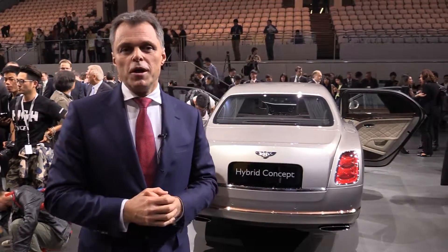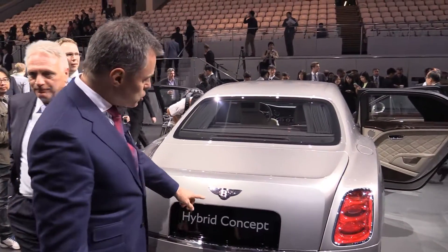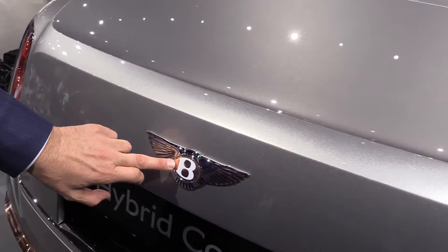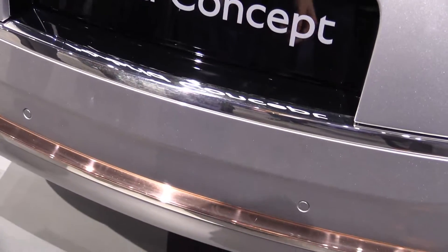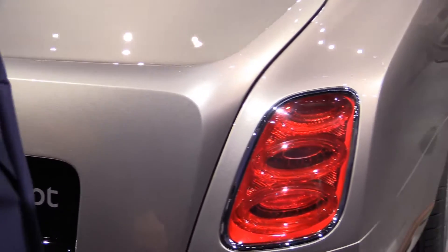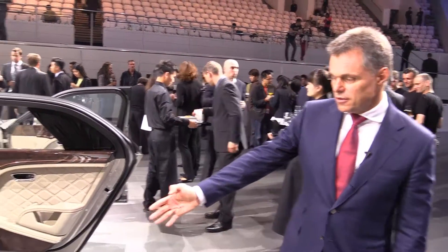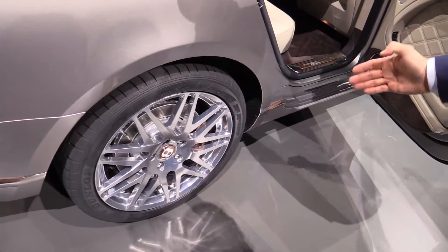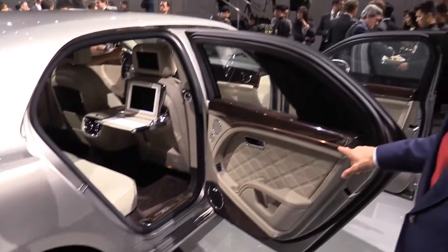Now let's have a look at the car. What is special to Bentley plug-in hybrids is that we use copper for some feature elements — you can see a copper bezel here, the B in copper, and when we look from the side to the rear wheels, our calipers are painted in copper.